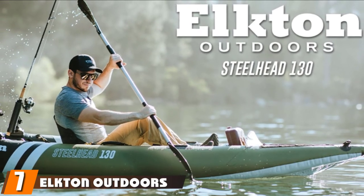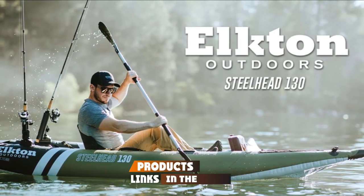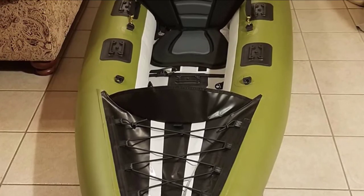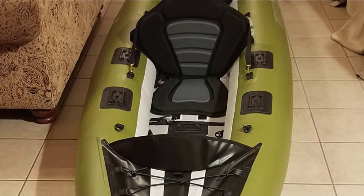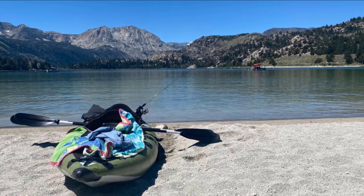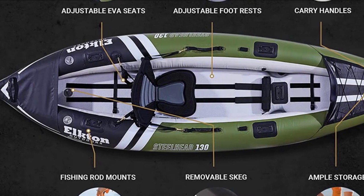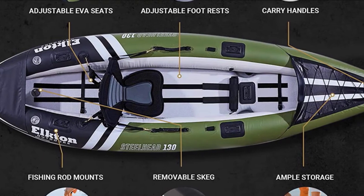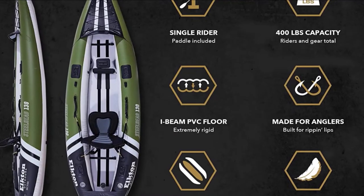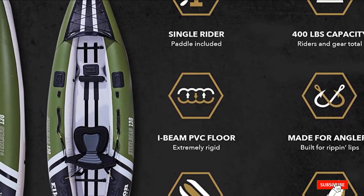Moving on to the next at number 7, we have the Elkton Outdoors Steelhead 130. A top-tier inflatable fishing kayak, the Elkton Outdoors Steelhead 130 is a premier option for hitting the water with ease. Designed especially for fishing, this boat is decked out to the nines with storage, mounting points, and a cushy seat to keep you comfortable while awaiting your catch. Though it's inflatable, this kayak was designed for durability and can handle rather rough waters quite well. It's crafted from 1,000-denier enforced layered PVC, which means you can knock up against rocks and logs without fear of tearing a huge gash in the vessel. Coming complete with a hand pump for inflation, lightweight breakdown paddle, removable skeg, seat, adjustable foot rests, and a travel bag with backpack straps, this inflatable kayak leaves you wanting for nothing.